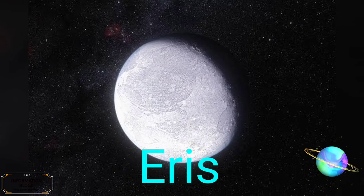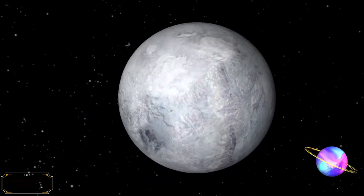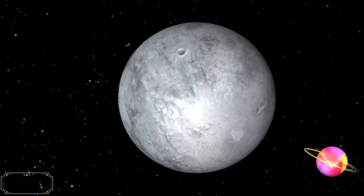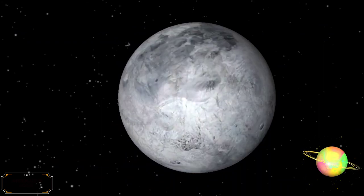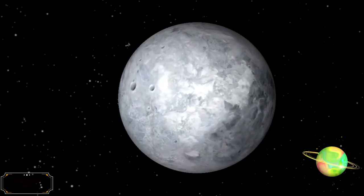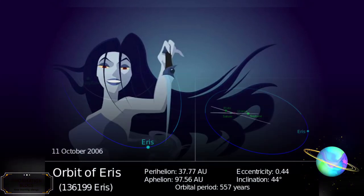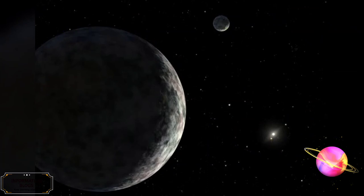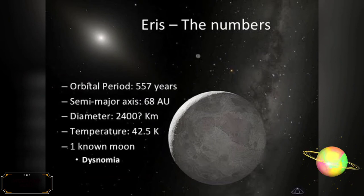Eris is the most massive and second largest known dwarf planet in the solar system. Eris is a trans-Neptunian object with a high eccentricity orbit and is a member of the scattered disk. Eris was discovered in January 2005 by a Palomar Observatory-based team led by Mike Brown, and its discovery was verified later that year. In September 2006, it was named after the Greco-Roman goddess of strife and discord. Eris is the ninth most massive known object orbiting the Sun and the sixteenth most massive overall in the solar system. It has one large known moon, Dysnomia. Eris has an orbital period of 559 years.